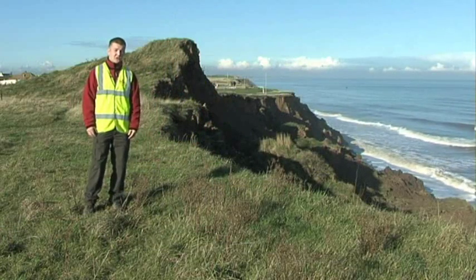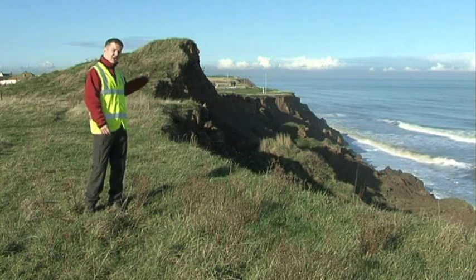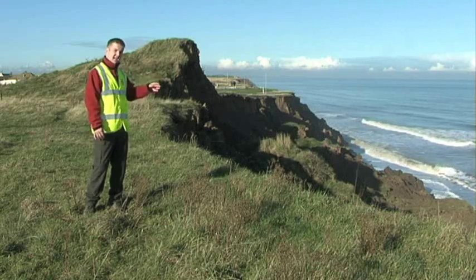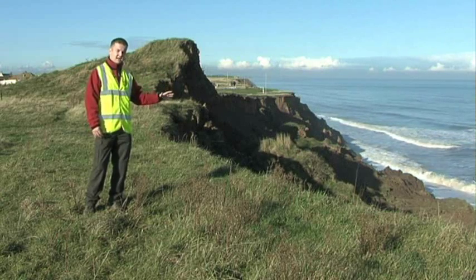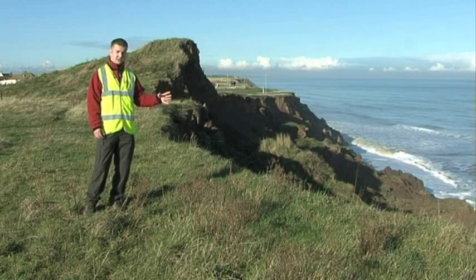One of the effects of coastal erosion here at Aldbrough is that of landsliding, and there's a really good example behind me. The graph shows where the cliff top used to be, and you can see how that has moved down as the waves have attacked the base of the cliff.